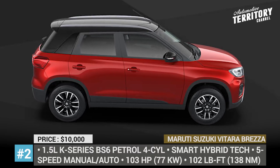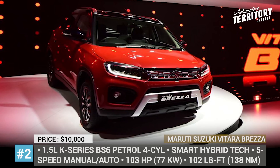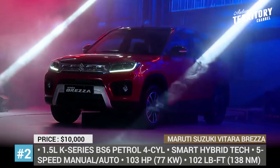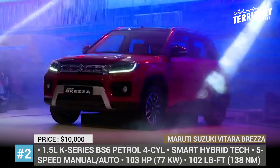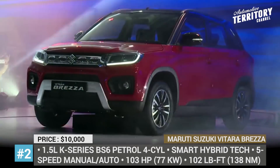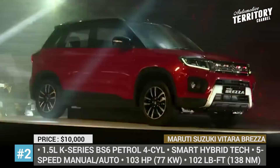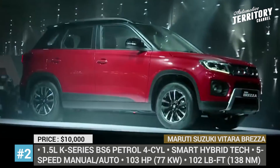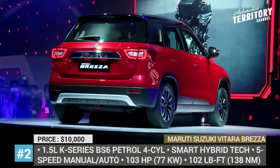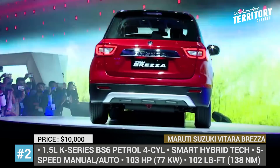Maruti Suzuki Vitara Breza. Selling half a million units since its release in 2016, the Vitara Breza has gained the reputation of one of the most popular and awarded compact SUVs in the company's lineup. In its newest form, which was unveiled at the 2020 Auto Expo, it arrives as the sportier version of itself, with bolder looks, stronger stance and premium interior. The front boasts a free-flow grille with projector headlights and dual-function LED DRLs. Plus, the selection of alloy wheels is further expanded.